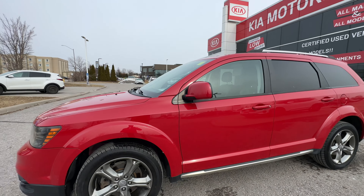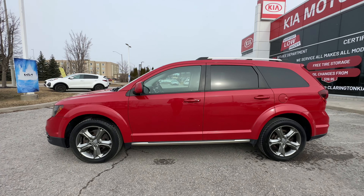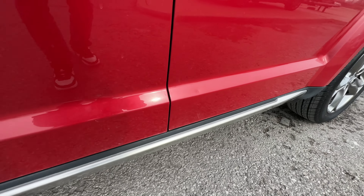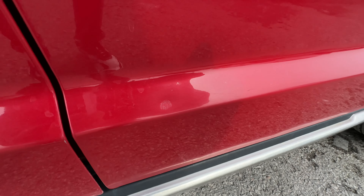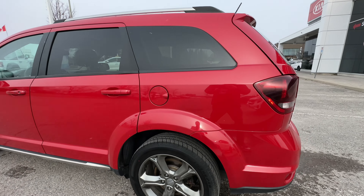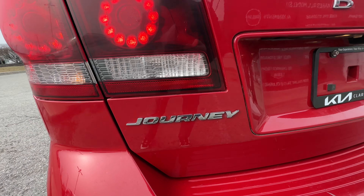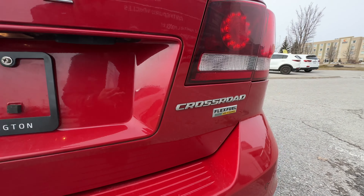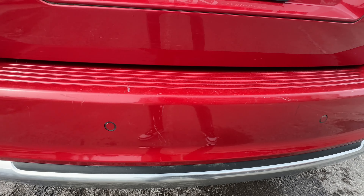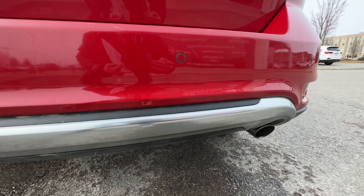Taking a step back, we get a nice side view of the Journey. It is a seven-passenger configuration. We've got this nice aluminum trim piece down here at the bottom, and then we have a small door ding right there — just for full disclosure, I'm going to show you everything I can find so there are no surprises. Moving around to the back, nice big taillights, the Journey emblem, Dodge across the back, and the Crossroad badging. The rear bumper has a couple of scratches, but this is where the work goes — loading up the hockey bags and coolers. Other than those minor cosmetic things, it's in really nice shape.